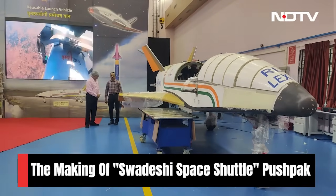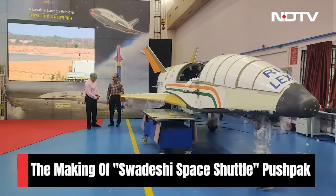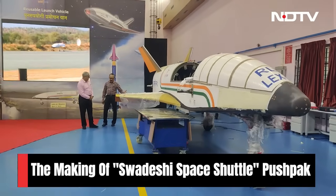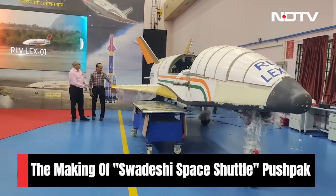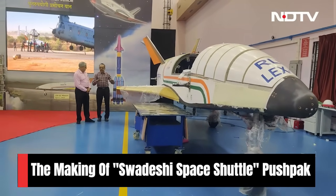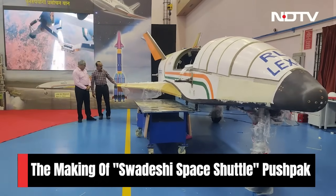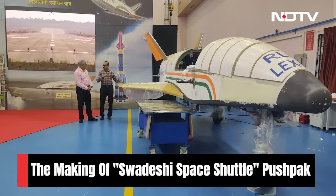This particular vehicle is basically a forerunner to the future two-stage to orbit or single-stage to orbit. If you see the vehicle, there are different parts and important components in the system. The wings give you the lift for the vehicle, which makes it stable during flight. They provide sufficient lift to take it through the atmosphere and then land at a particular location. The rudders and elevons give you control, controlling the vehicle through the flight.